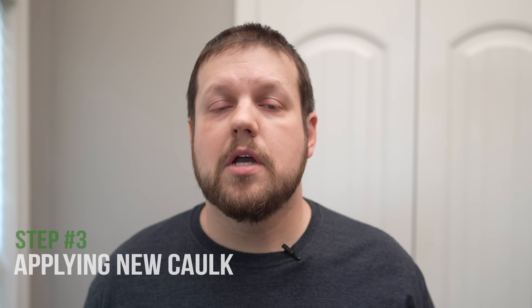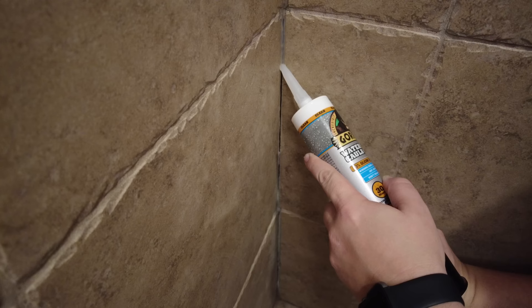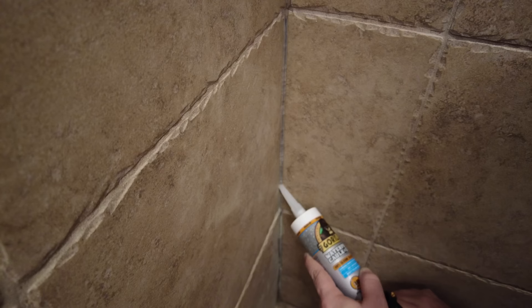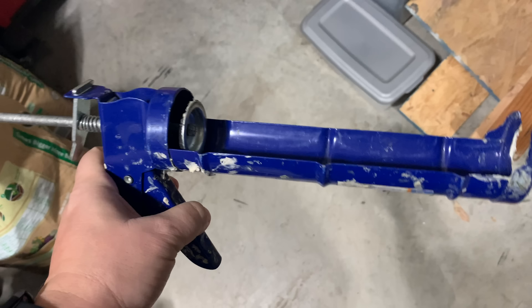To apply caulk, you can either buy tubes that load into a typical caulk gun, or for smaller areas, squeeze tubes which are a cost-effective option. When using a caulk gun, apply with steady, even pressure and move along the crevice as it fills. If there are gaps, push the tip back over and squeeze out more caulk. If too much squeezes out the sides, ease up on pressure or move faster. Also, on a typical caulk gun, releasing the handle doesn't always stop caulk from flowing — hit the release button above the handle to relieve pressure.